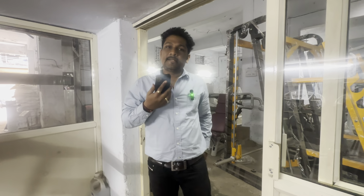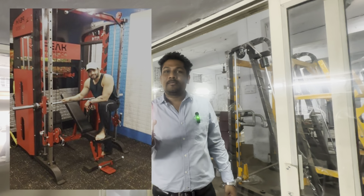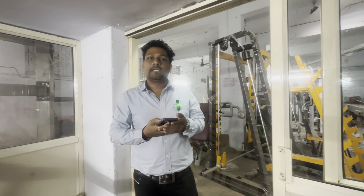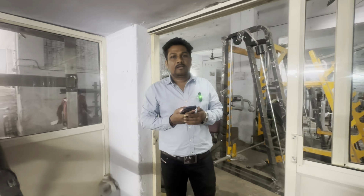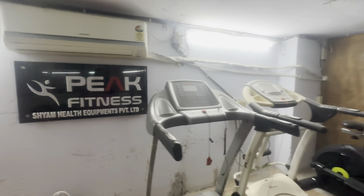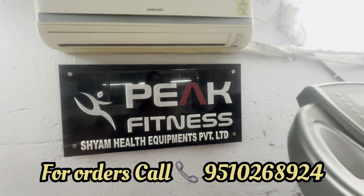We also supply to celebrities. This is Karan sir, a TV actor — our machine is also installed in his house, for the show Moabati on Star Plus. Also Bharti Singh from Kapil Sharma's show is working on our machines. That means you also supply to celebrities. Yes, celebrities also have orders from here. The brand name is Peak Fitness — Shiam Health Equipments Private Limited.